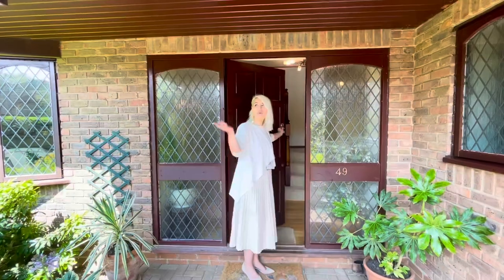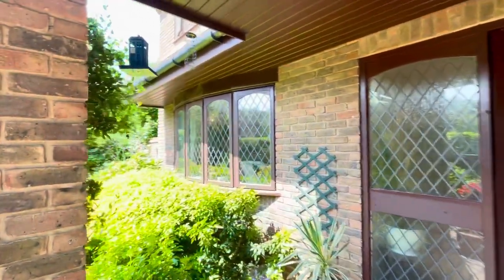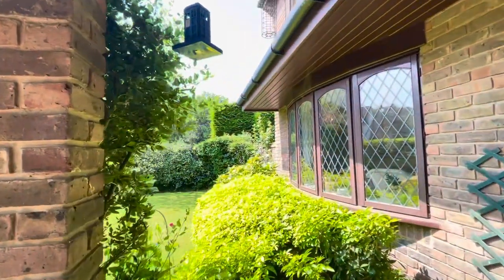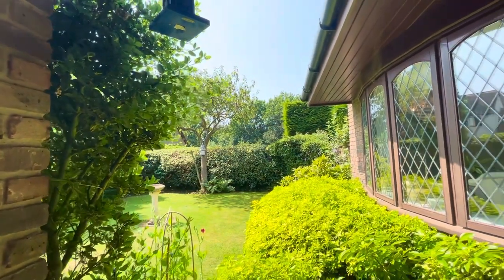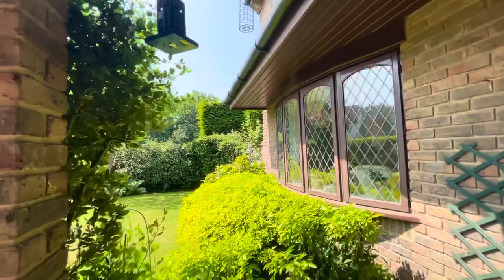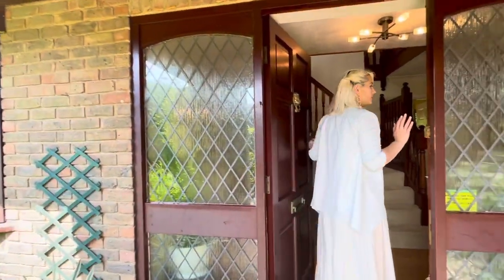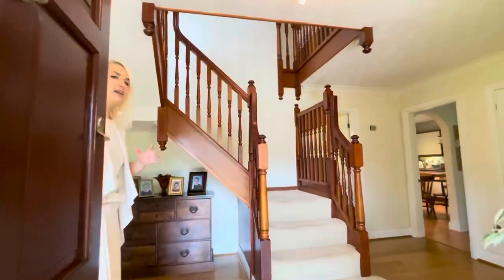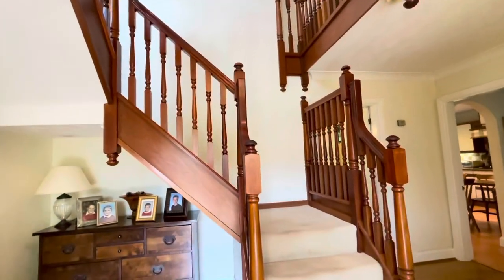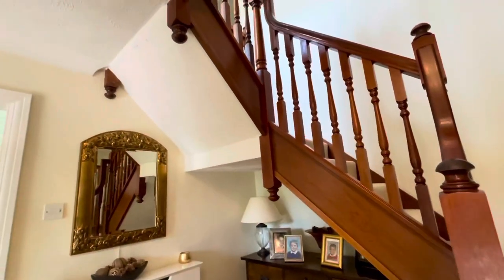We've got a beautiful archway here and also a front garden. You could extend that driveway if you wanted to and make the front garden smaller and the driveway bigger — it's all options that are available to you. Coming into here, we've got a really nice sized entrance hallway with a nice dramatic staircase, which makes a lot of the difference.